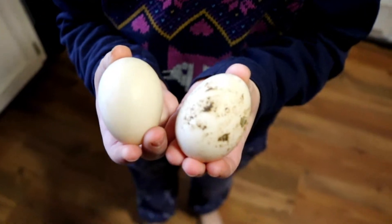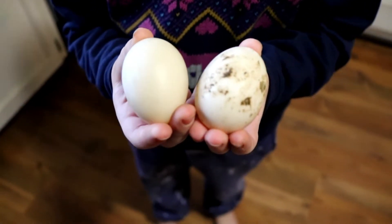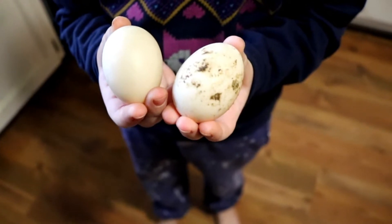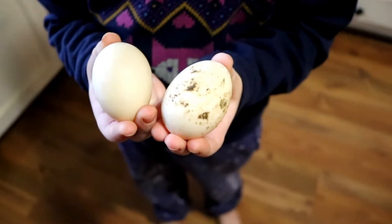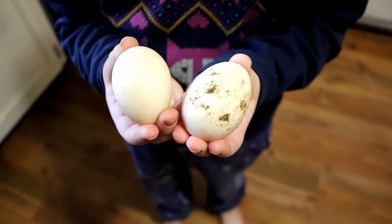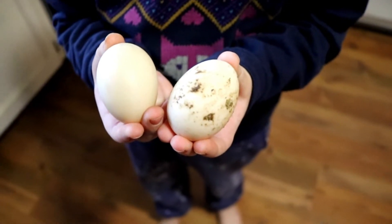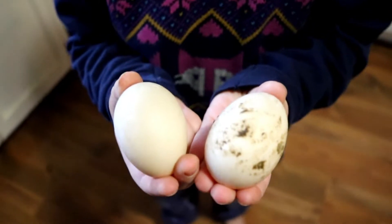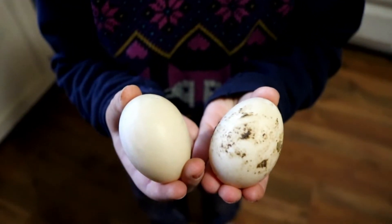Our Khaki Campbell is the oldest and I had trouble figuring out exactly what color eggs she should be laying. It sounded like they can lay different colors — green or maybe brown. So this could be our Khaki Campbell; if not, I have no idea which one it is. But we are really really excited that we have duck eggs.